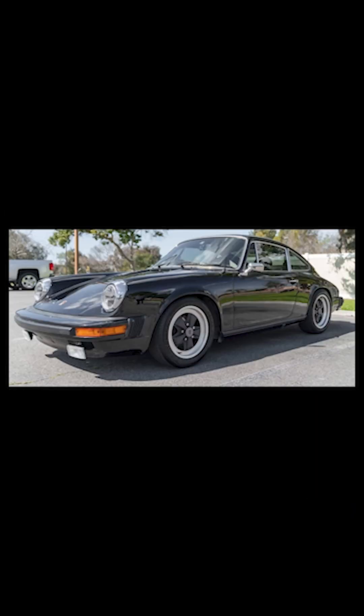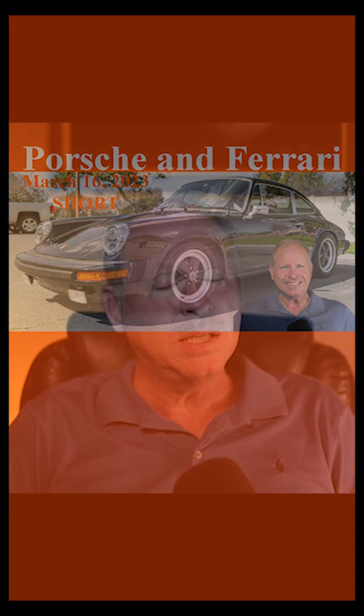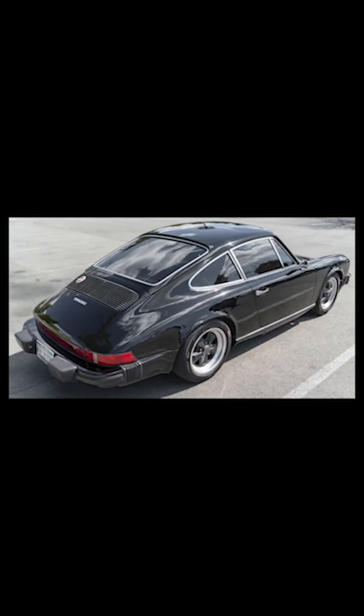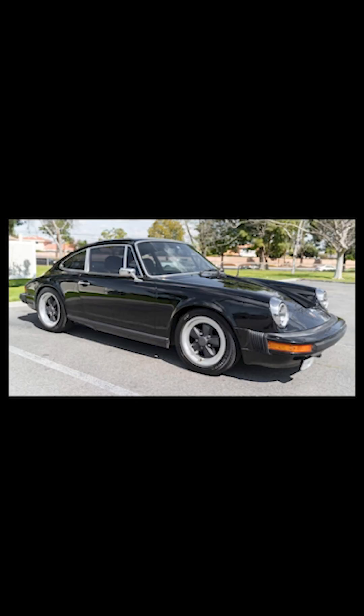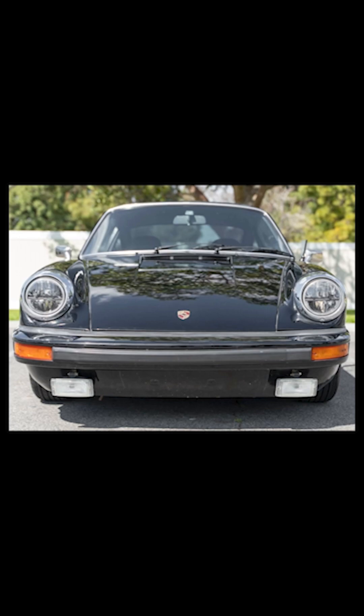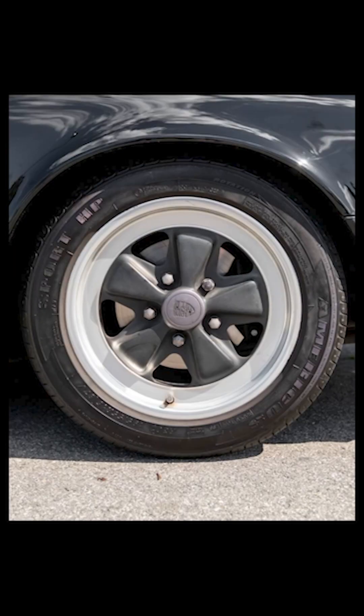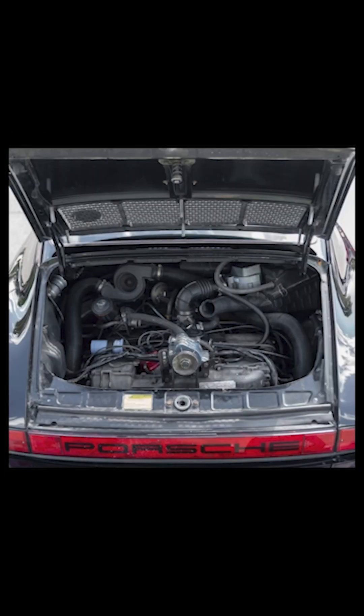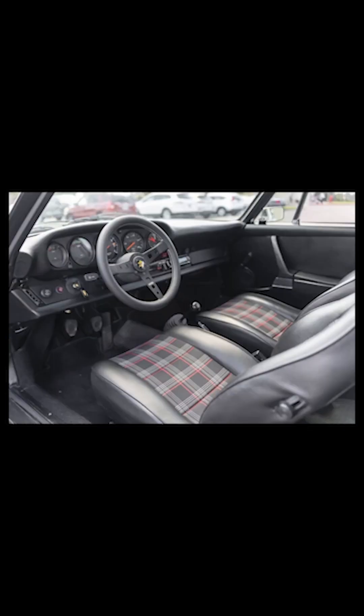On P-Car Market today, a black 1976 Porsche 912E sold for $31,000. Interesting cars, and at this price, this seems fair. The 2,019 912Es that were produced were the last of the four-cylinder-engined 911-bodied cars. Equipped with a stroked version of a VW engine, increasing displacement to two liters and output to 90 horsepower. 912Es are lightweight.